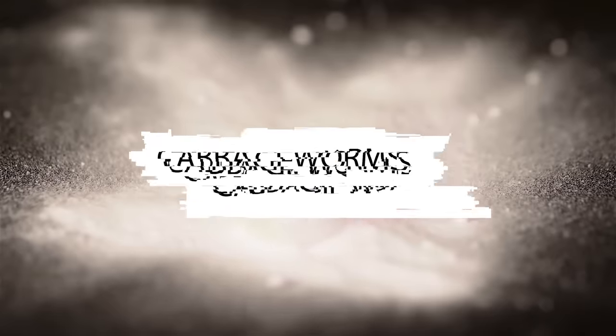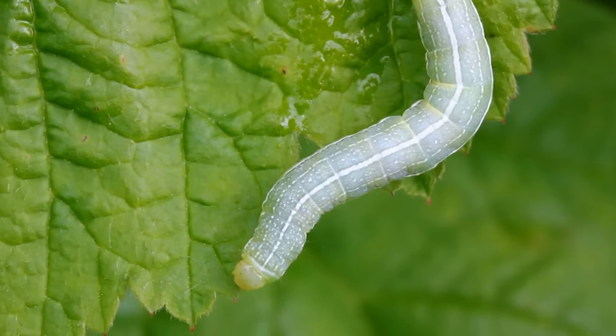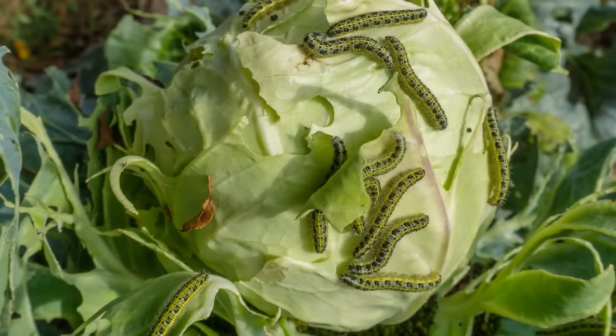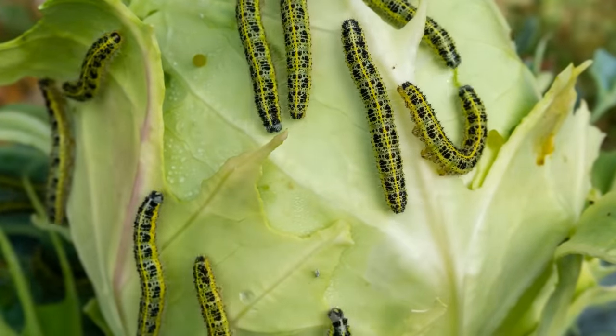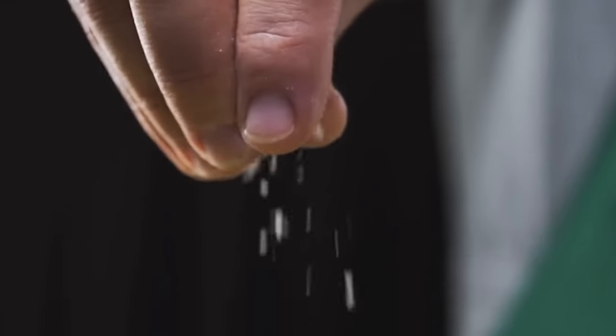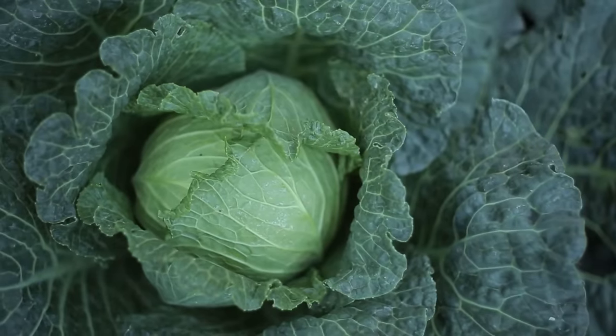7. Cabbage Worms. Equal parts flour and baking soda is the winning combination to free your crops from cabbage worms. Plants in the Brassica family, like broccoli and cauliflower, are delectable to cabbage worms and they'll leave your greens with several missing bites. However, you only need to dust the vegetables with the powder to keep the worms away. Within two days, the crops should be pest-free.